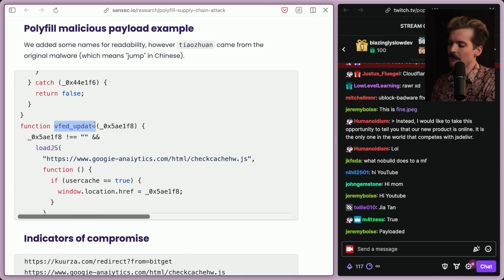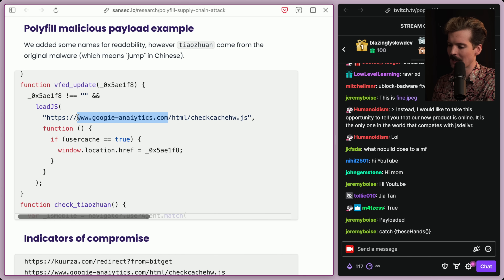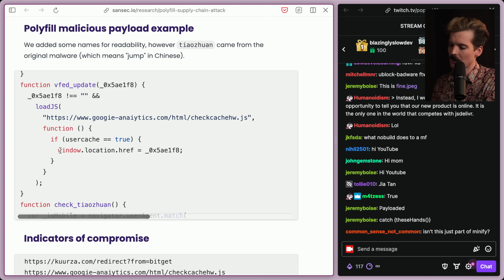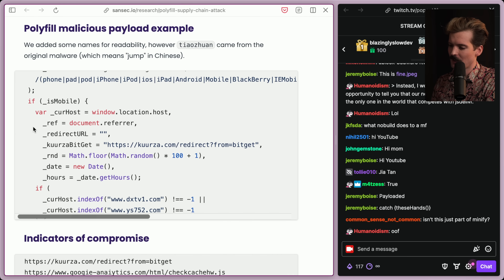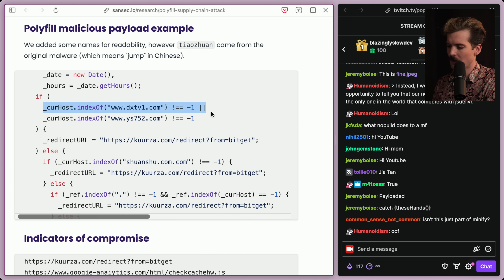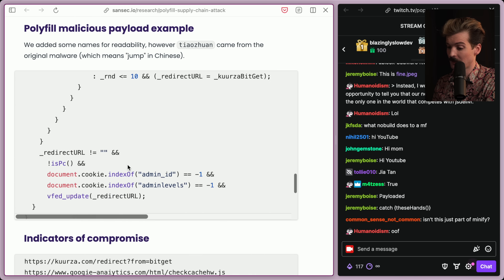The vfeed_update function: if this result is not equal to empty string, we load the JS for Googie Analytics — using this fake domain to make it less likely you notice. If user cache is true, we assign window.location.href to the variable defining the redirect URL. The check Teozuan call — 'Teozuan' meaning 'jump' in Chinese, from the original malware — checks if it's mobile, grabs the current host, document referrer, redirect URL, a random number, date, and hours, then conditionally redirects based on a pile of if statements.